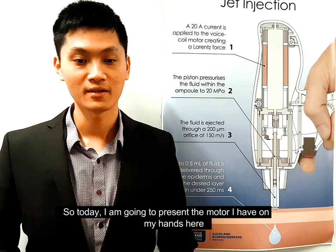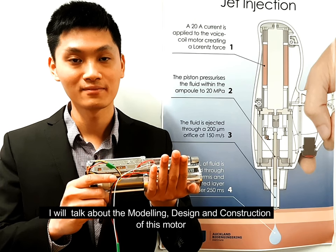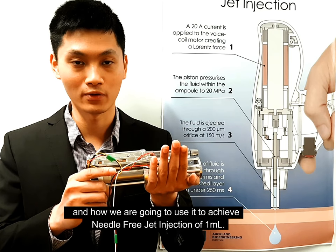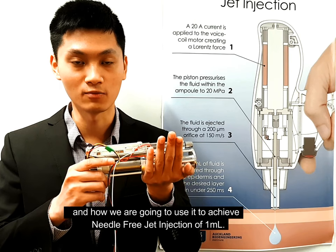Today I'm going to present the motor I have in my hand here. I will talk about the modeling, design, and construction of this motor and how we are going to use it to achieve needle-free jet injection of 1 milliliter.